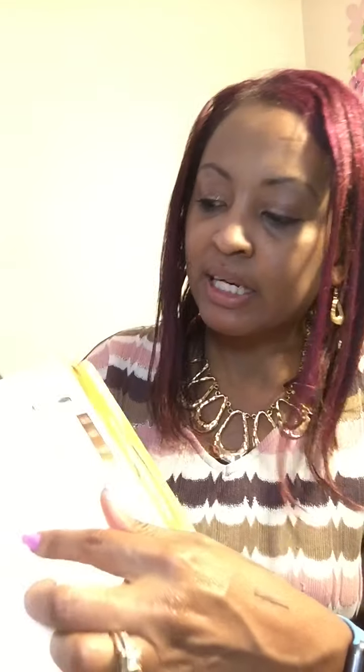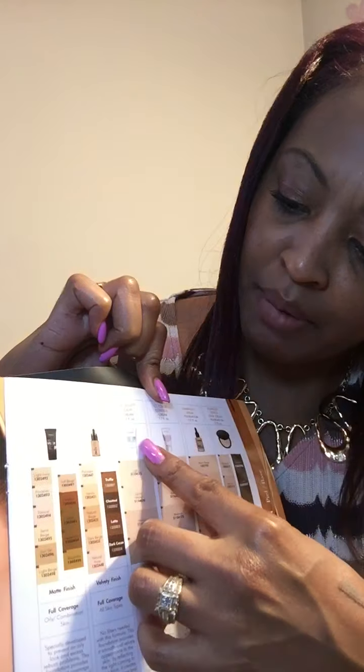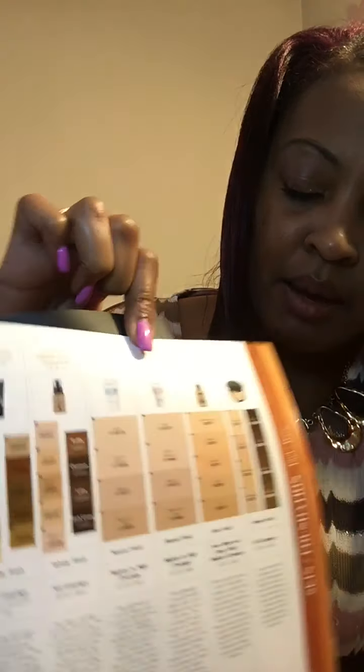If you have dry skin, he recommends a light coverage hydrating foundation and use your fingers to apply the product onto your skin for longer lasting coverage. For dry skin I would probably again use either the beauty balm or the CC color correcting cream because they're both lightweight and hydrating.